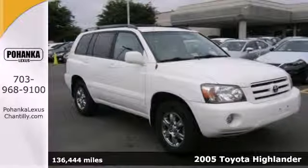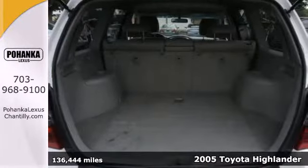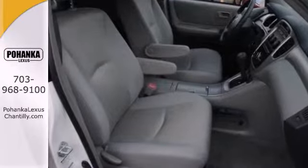Here's a 2005 Toyota Highlander. Inside you'll find power windows with driver one-touch open, power door locks with two-stage unlock, a superb multi-speaker stereo sound system with a CD player, cruise control, and more.